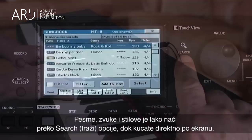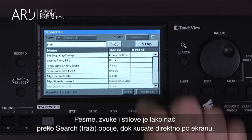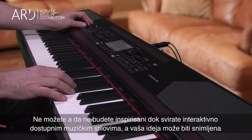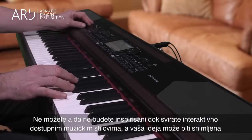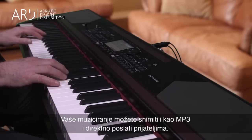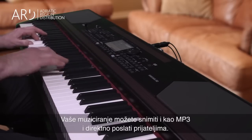Songs, sounds, and styles are easy to find with the search feature, typing directly on the touch screen. You can't help but be inspired playing and interacting with the authentic musical styles, and your idea can be recorded immediately with the Quick Record MIDI Sequencer. You can even record your performance as an MP3 and share it with your friends in minutes.